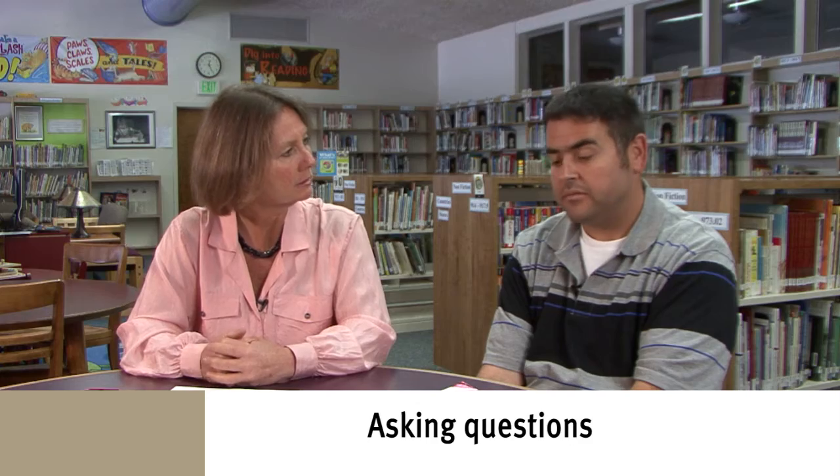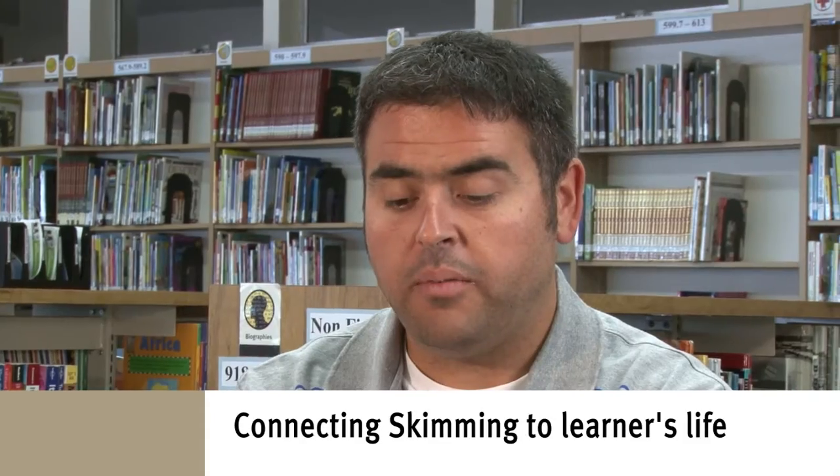So who do you think would like this magazine? Grandmas, parents — people who want to organize. Would you read this magazine? I would probably read the title and see what's in the magazine, and then if it's something interesting to me, I would probably read it. Do you ever go to a newsstand or a bookstore and flip through magazines? You're skimming.